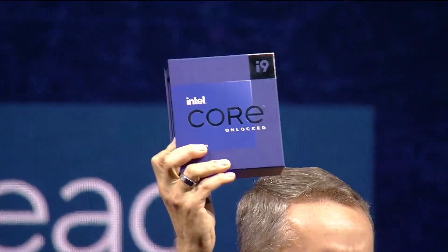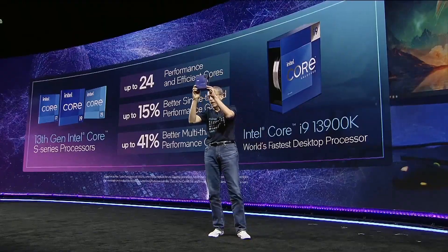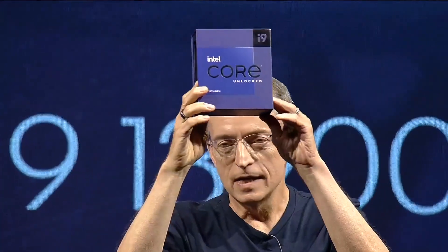Intel 13th generation processors will launch tomorrow. It means that we will see independent reviews from all the major publications and you will be able to buy one of these processors along with a new Z790 motherboard, starting tomorrow.